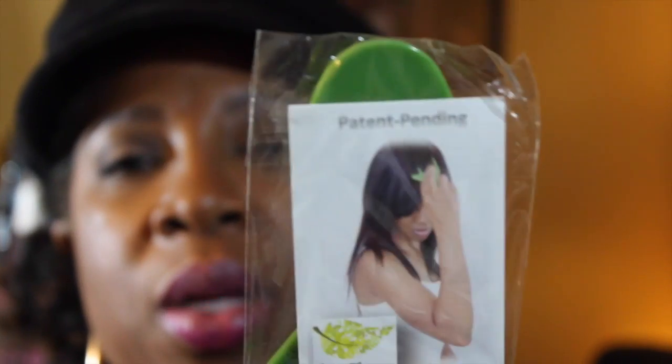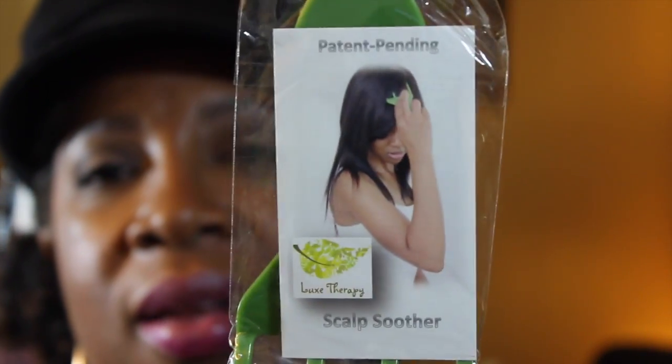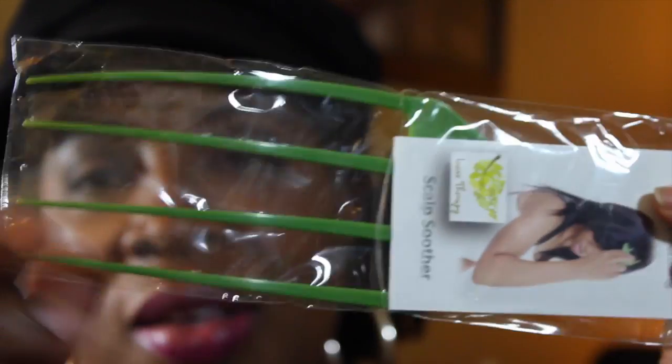I also have this that I've seen advertised on some of the vloggers' channels. This is called the Scalp Smoother. So I guess if my scalp was itching or whatever, I could scratch my scalp with it, which I think is kind of cool. So that is what was in this box.